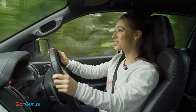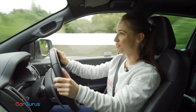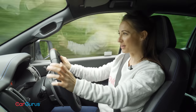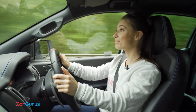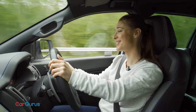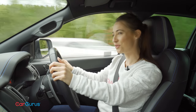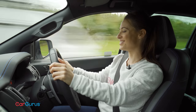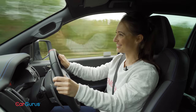Ford has adopted a 2 litre engine for the new Ranger and in Raptor configuration it's a twin turbo, which sounds promising. But with a 0-62 time of 10.5 seconds it's got to be one of the slowest performance cars out there, and if you really want to pick up any pace you're going to have to work your way through all 10 gears.